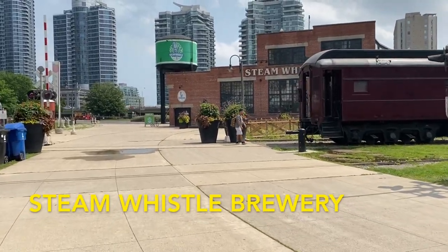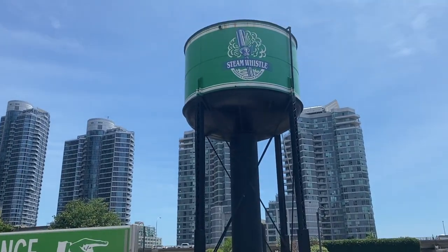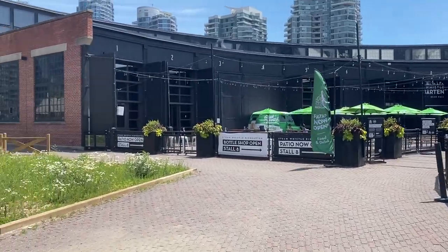Staying in that area, we'll head over to Steam Whistle Brewery. This is a must-see for beer lovers. They usually give out free samples of their beer and you can also book events here.